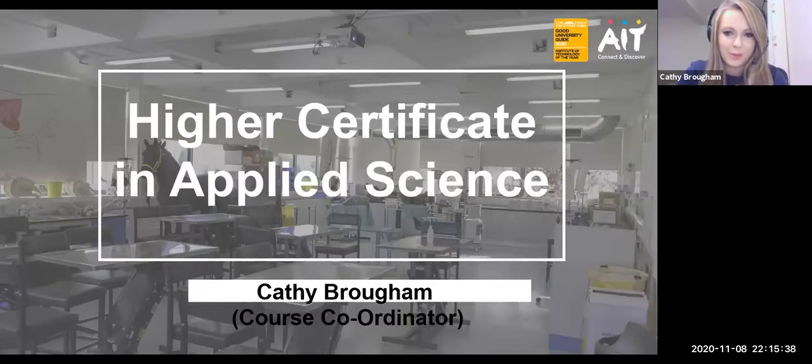Hi everyone, you're more than welcome to the AIT virtual open day. My name is Cathy Braham and I am the course coordinator for the Higher Certificate in Applied Science course here at AIT.